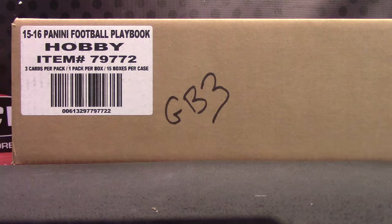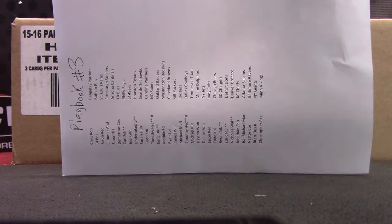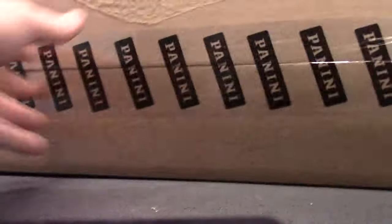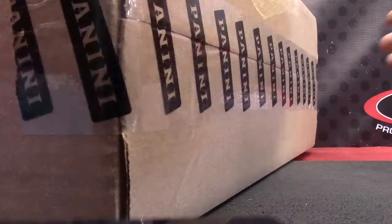Alright guys, we're going to bring it home. Playbook number three. This is the last one that filled this morning — PayPal was down globally for like two or three hours last night, so some people got on this morning and finished it off. But anyway, this is the last one, number three.